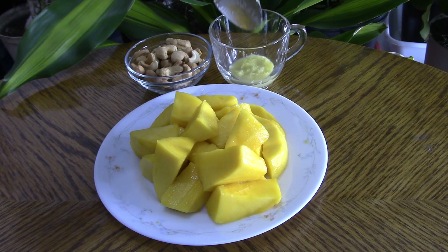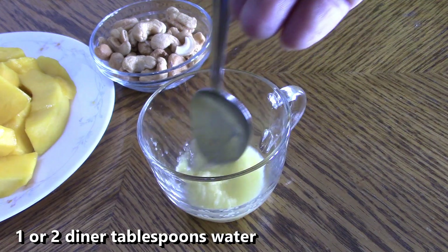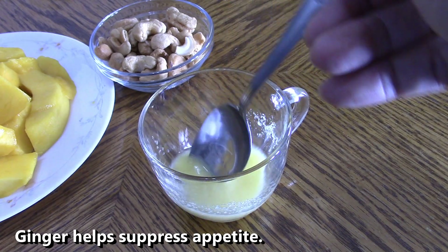I will show you how I take my ginger shot. When you drink ginger, make sure you drink a lot of water. I'm sharing this information based on my education and my experience. One to two tablespoons of ginger in water can help suppress appetite.